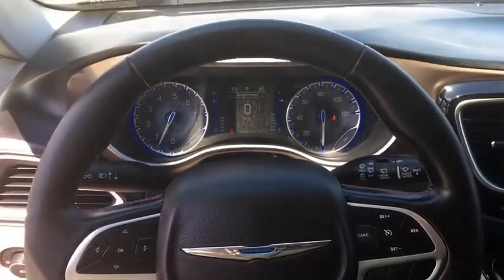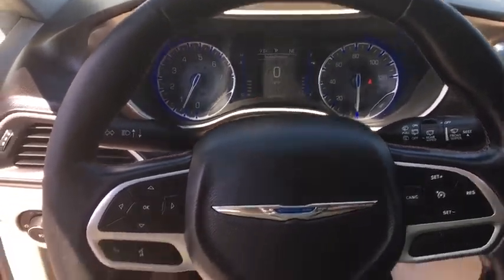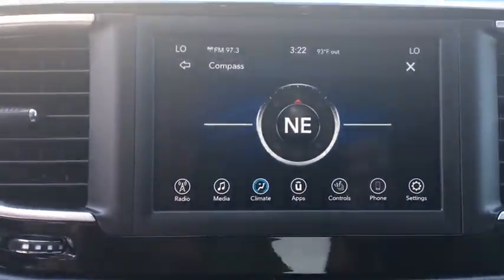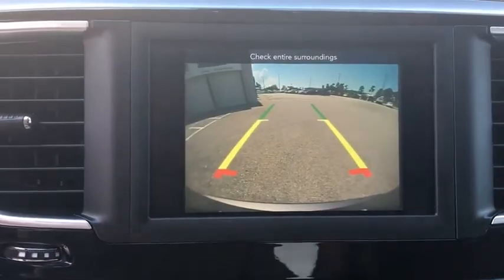Security system, compass, power windows, fog lights, electronic stability control, rear window defroster, trip computer, heated front seats, remote keyless entry, tachometer, Sirius satellite radio, and brake assist.